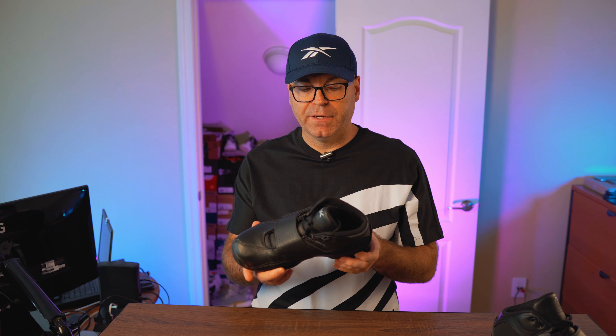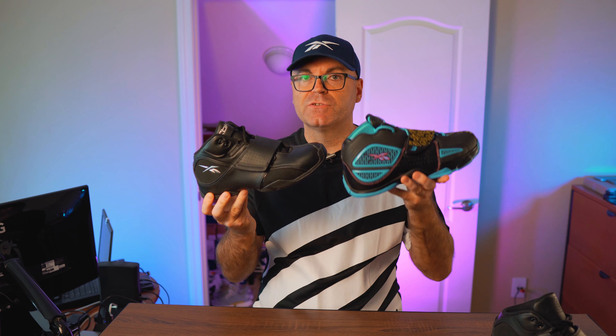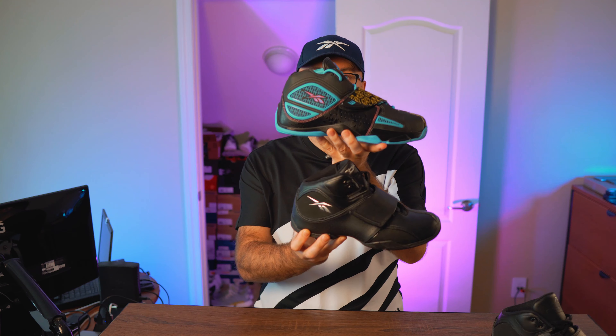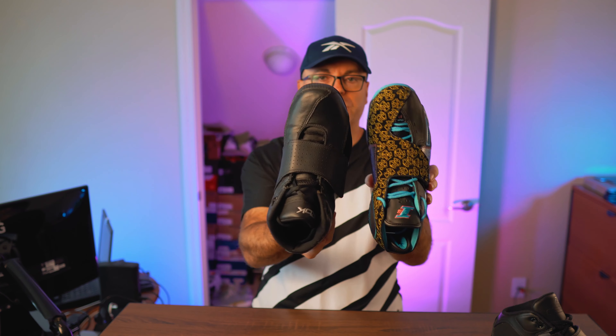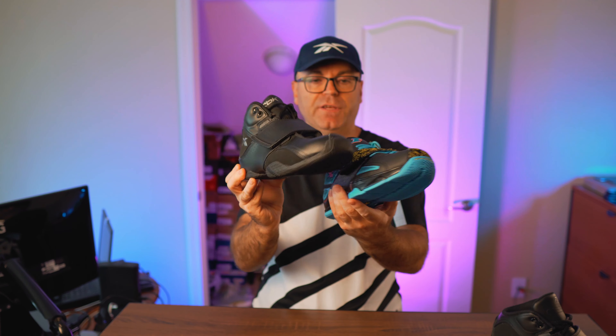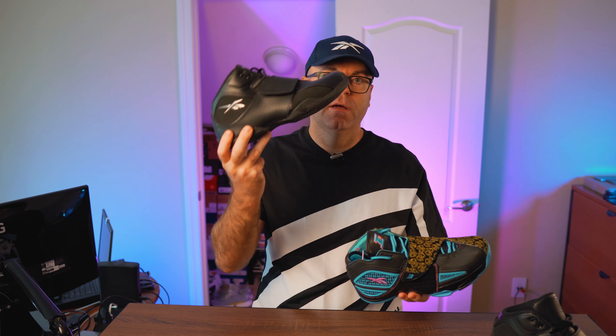I'm going to do a quick comparison to another shoe you might be familiar with. Looking at the Dime Dropper and thinking it's awfully familiar? That's because it closely resembles the Allen Iverson Answer 11. You'll see so many similarities — the logos, the shape, the toe box, pretty much everything — including that giant hook-and-loop strap. And oddly enough, the Answer 11 doesn't feature actual DMX; it has DMX foam. But this step-down shoe has the real DMX system.